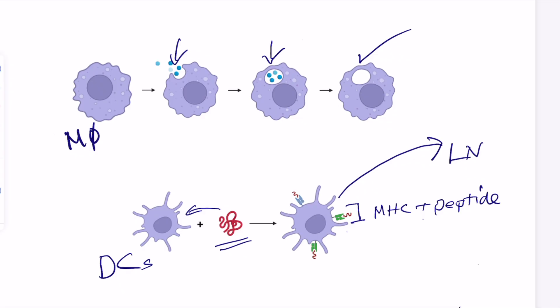Another molecule that will be turned on in dendritic cells: microbial substances from the pathogen can activate certain receptors on dendritic cells — toll-like receptors, or TLRs. These can induce expression on the cell surface of a protein called B7, also known as CD80. There's another form called CD86. This will serve as a flag for danger when the dendritic cell makes its way into the lymph node.